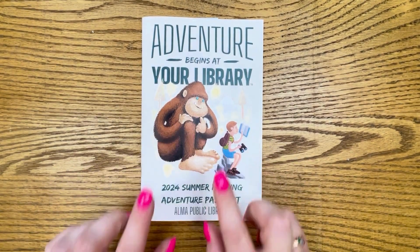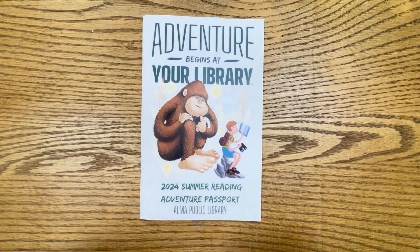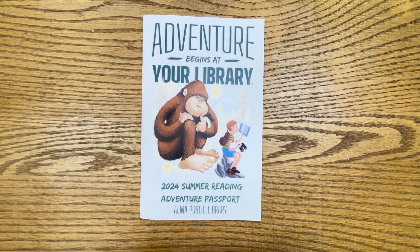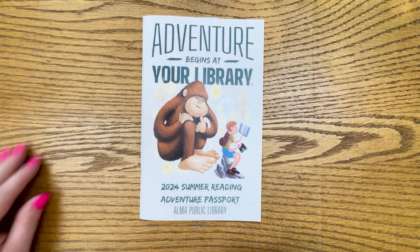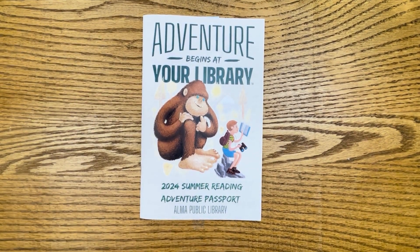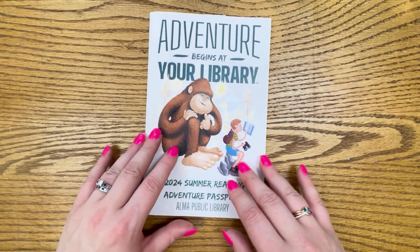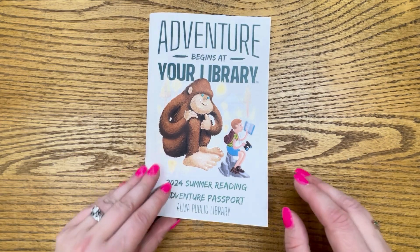So these are our new adventure passports. They are really, really awesome. I'm very excited about them, and this year ENS Graphics has been super generous and actually donated the printing of these for our summer reading program. So we are very grateful for their support for the program.